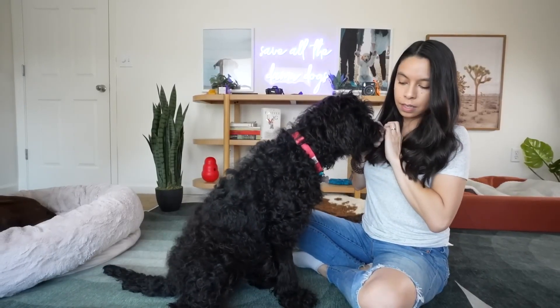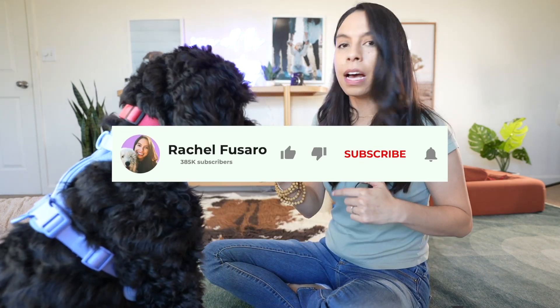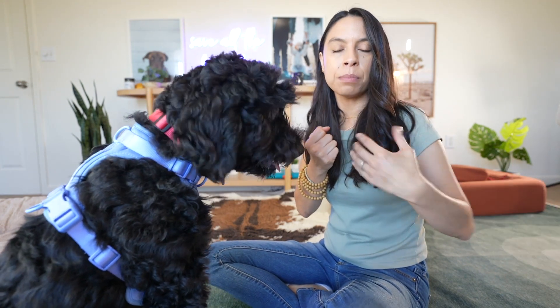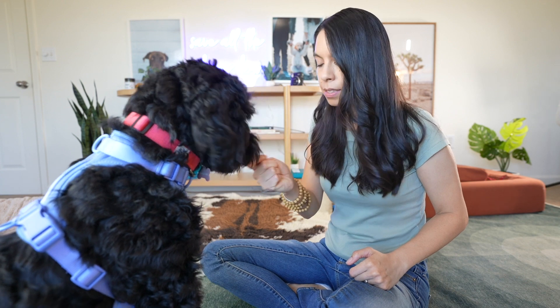One of the easiest ways I work on impulse control is I'll take their food or a high value treat or a toy, and I'll hold it in my hand. I wait for her to stop pawing at me, stop getting in my face, stop going for my hand. I don't say anything — I don't tell her no — I just quietly wait. When she's backed up and focusing on me rather than the treats in my hand, I mark with "yes" and reward her.